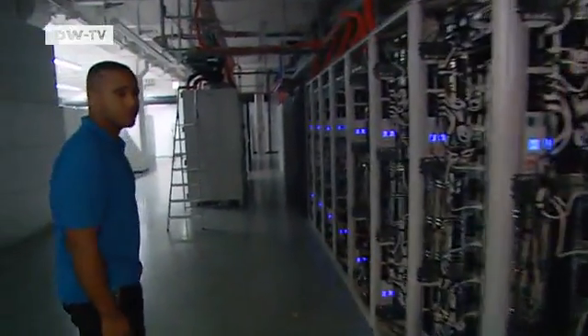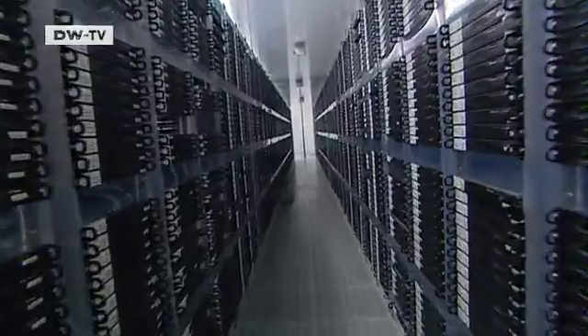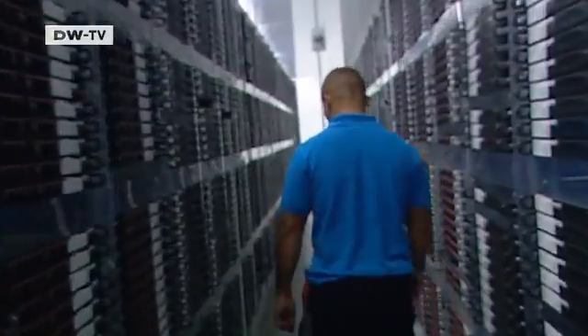Filming in a data center is not easy. Somebody from the company accompanies us to ensure that no trade secrets end up being recorded. The cold aisle is the secret to saving energy in the cloud computing area — this is where the temperature always remains constant, and where the new mainframes will be installed.